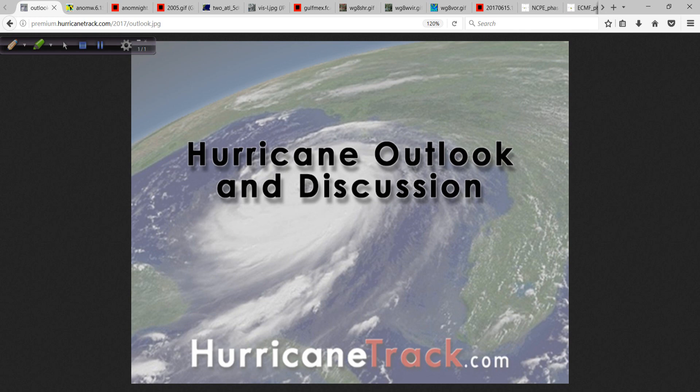That's it from me for this afternoon. I'm Mark Sudduth for Hurricanetrack.com. Got a lot to focus on over the next few days and weeks. I'll talk to you again tomorrow.